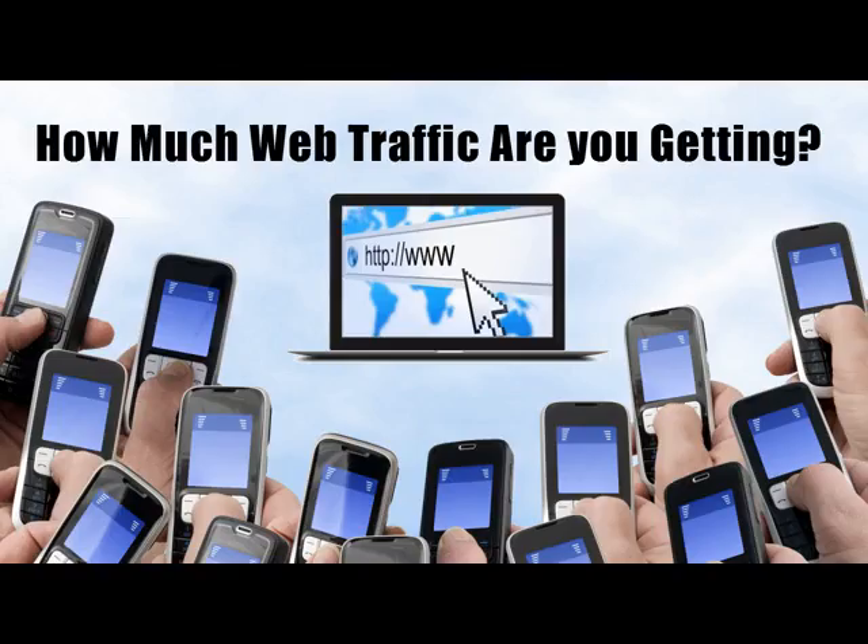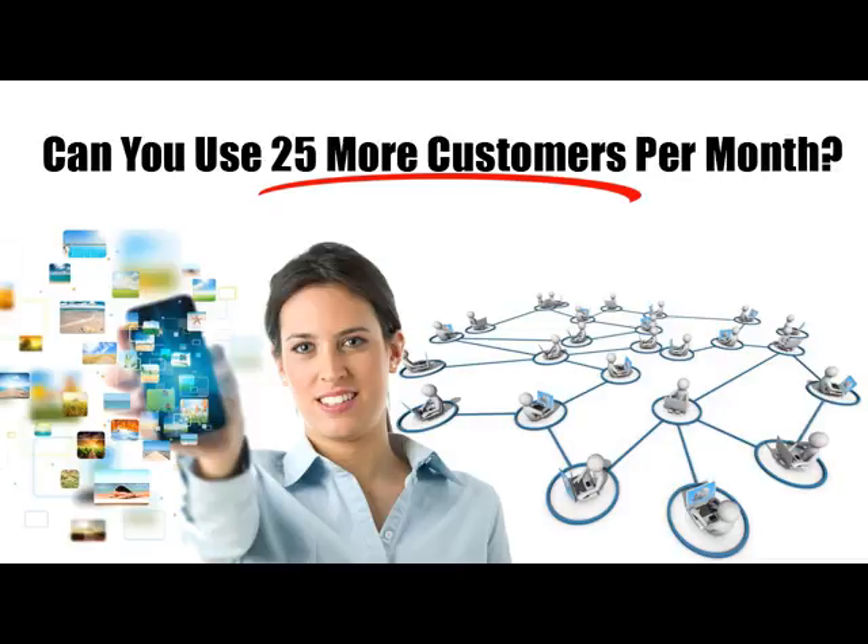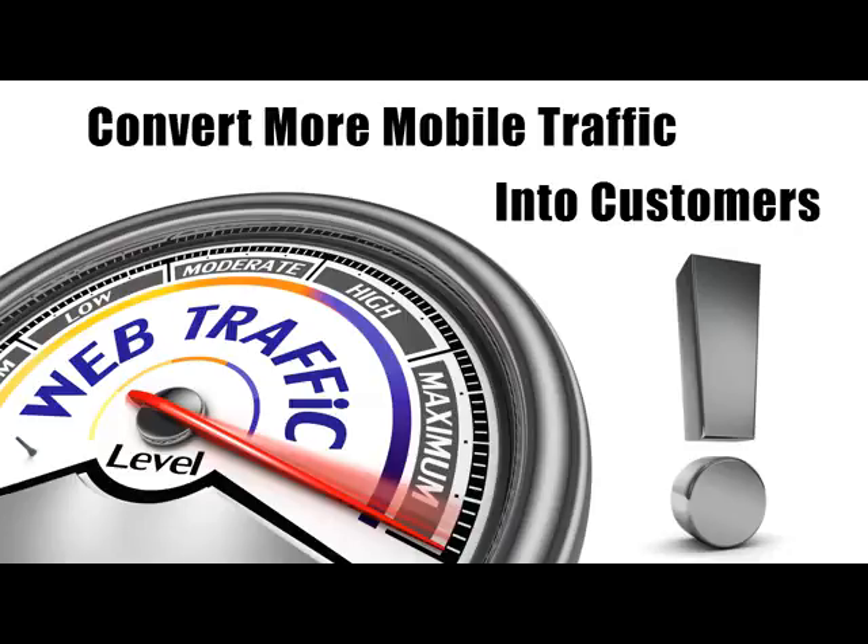Now, if you're not convinced, run these numbers in your head. How many visitors do you get right now on your website? Let's say 500 per month. If you were to grab an additional 5% from mobile phone users, that would mean another 25 customers per month. That's 300 extra customers each year.